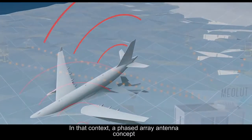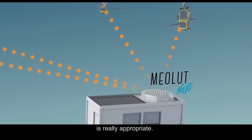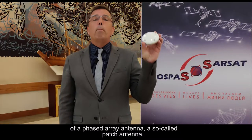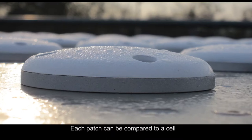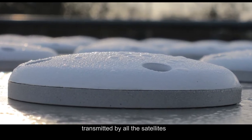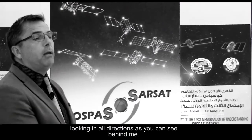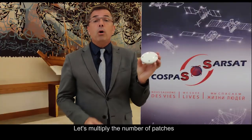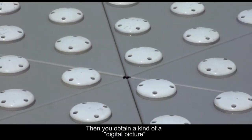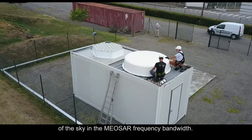In that concept, a phased-array antenna concept is really appropriate. In my hand is an elementary element of a phased-array antenna, a so-called patch antenna. Each patch can be compared to a cell, which has the capability to catch a beacon signal transmitted by all the satellites looking in all the directions, as you can see behind me. By multiplying the number of patches by 64, for instance, and digitalizing the signal, you obtain a kind of digital picture of the sky in the MEOSAR frequency bandwidth.